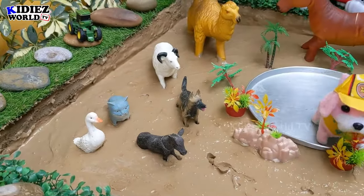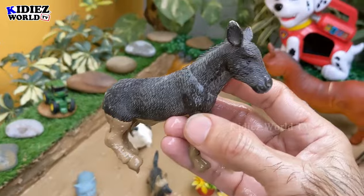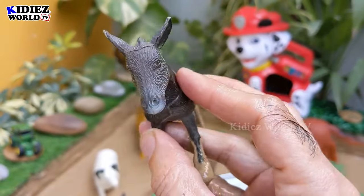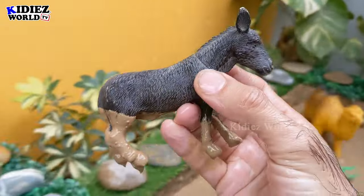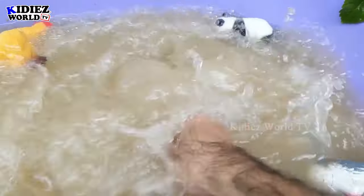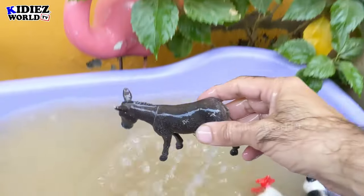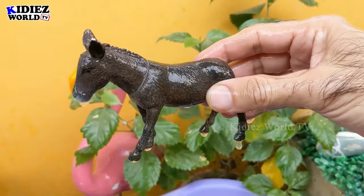Let's go from this side — we have a donkey, another big farm animal and a cute one. Let's wash this donkey. Here we go, donkey!